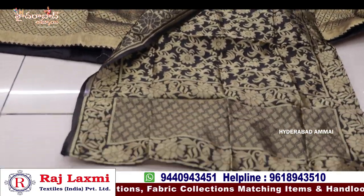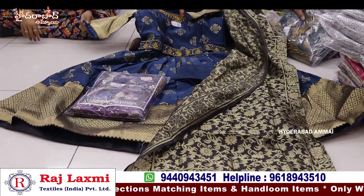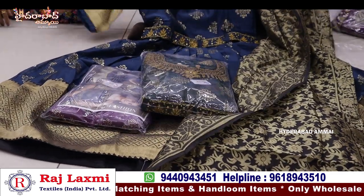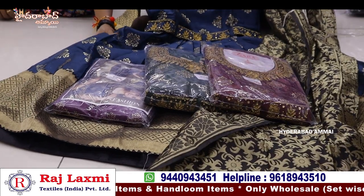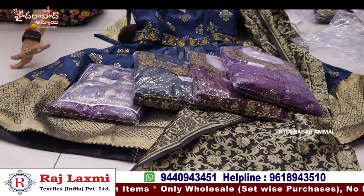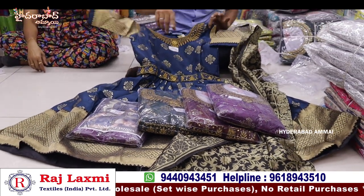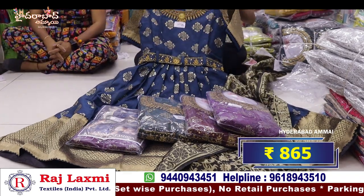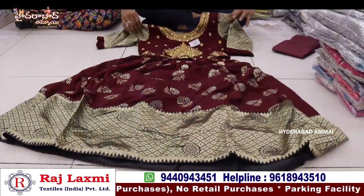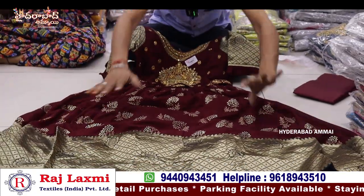We have a special collection with total new varieties. We have a simple one with a foil print. We have a border, hip belt, and handwork. We have this dress for 860 rupees. We have a soft fabric with a long border.